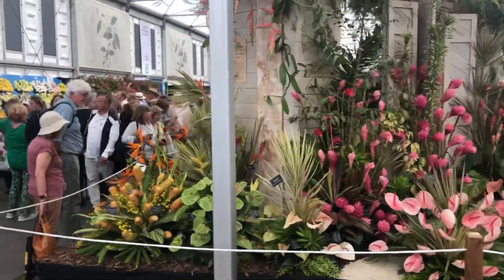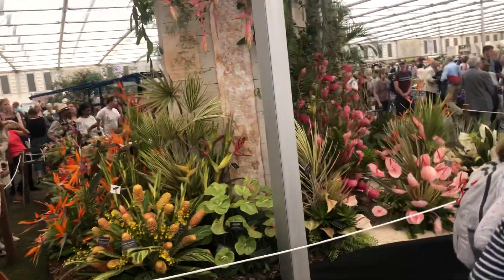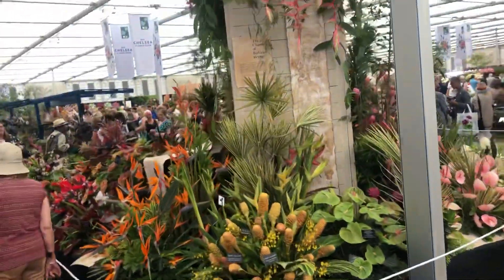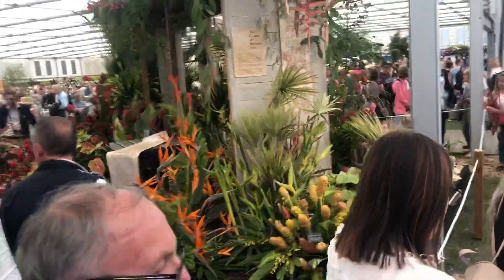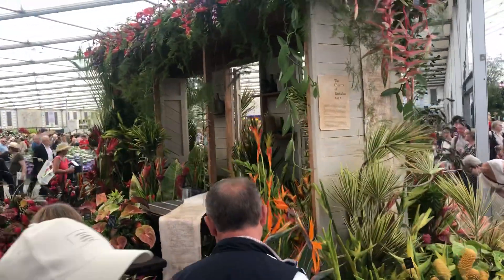So now we will circumnavigate it, so you can see it from all angles. You'll notice that quite a few people are here photographing it. This will translate into tourists coming to the inn.